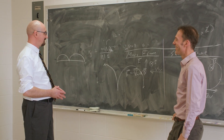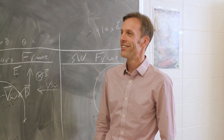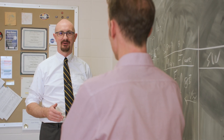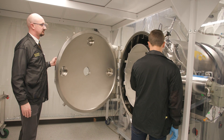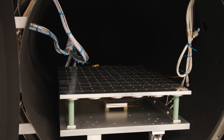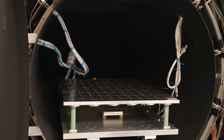More recently we're working on a mission called Tracers, which looks to understand how energy, mass, and momentum coming from the Sun connect into near-Earth space. My part of that is an instrument called MAGIC, which will make very precise measurements of the magnetic field — basically steering and controlling that connection.